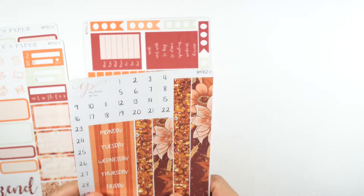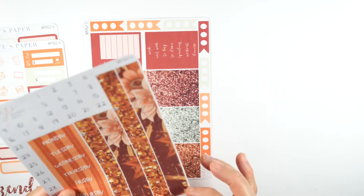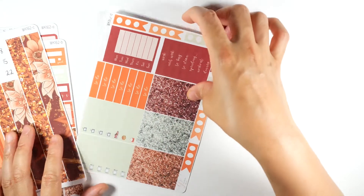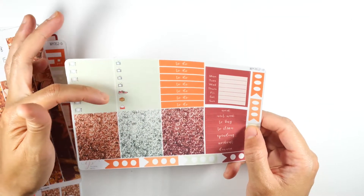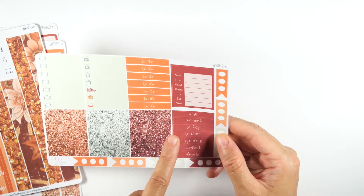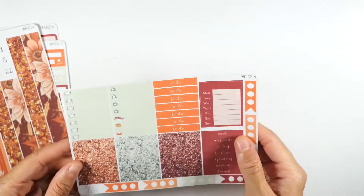You have individual strips so you can use the flowers or whichever you want. This is something new — she used to do big strips but broke them up so you can take leftover pieces to another week. On the next page, you have stickers for meal planning, TV, sports, packages, mail, glitter headers like 'to do,' 'work,' 'next week,' 'to buy,' 'to clean,' 'spending,' 'workout,' 'dinner,' and seven checklists — one for each box.